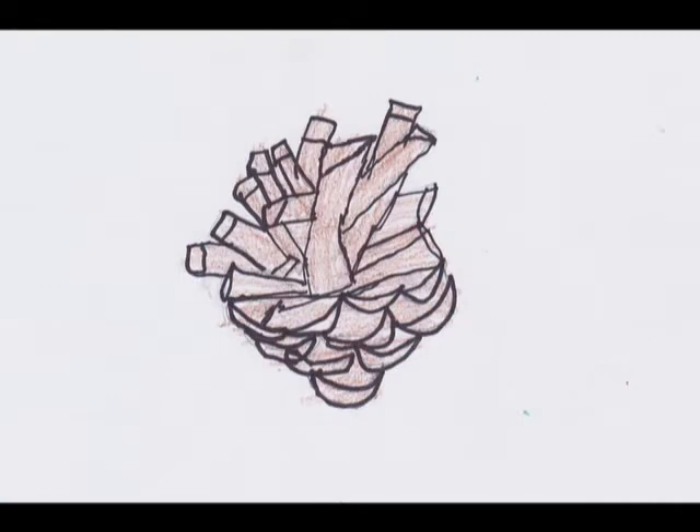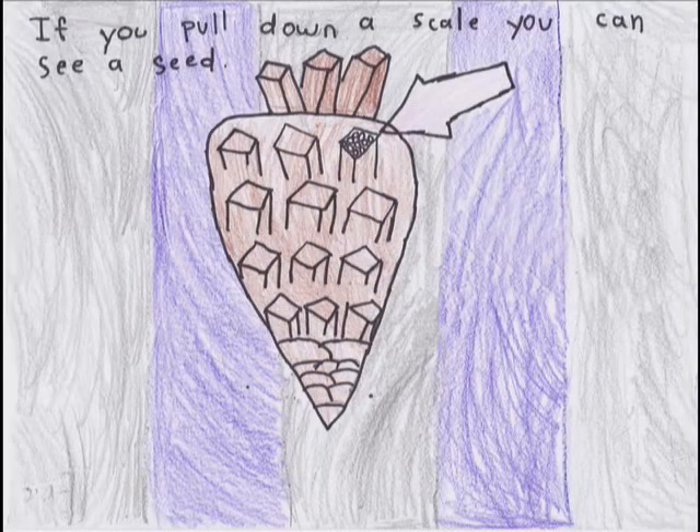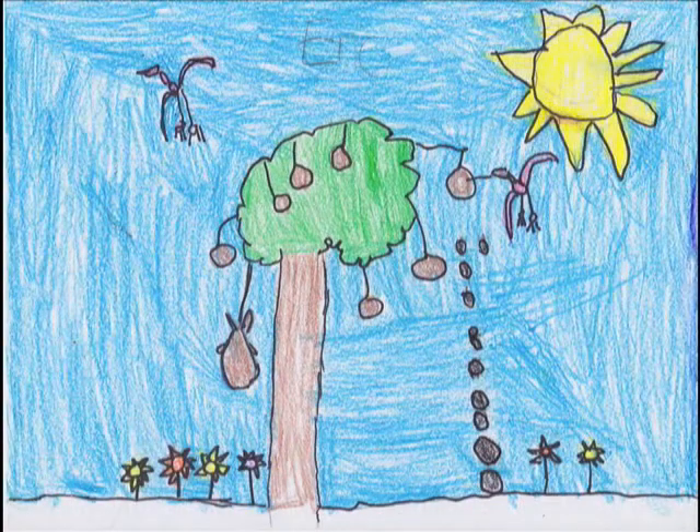Cones have woody parts called scales. Pine cone seeds are inside the scales. If you pull down a scale, you can see the evergreen seeds. Pine cones close to protect seeds inside from wind, birds, and animals that climb the trees.